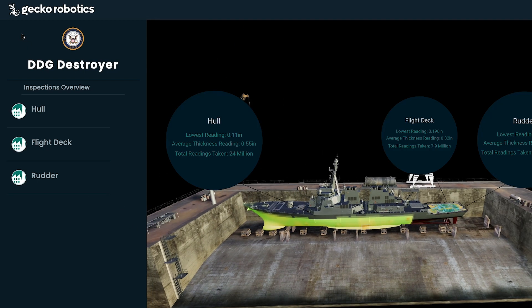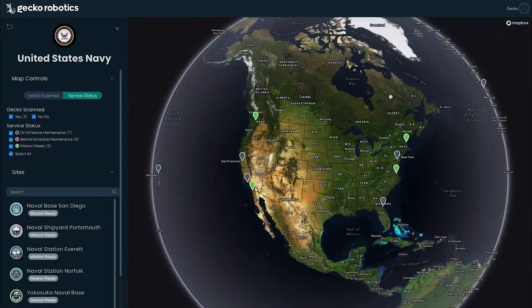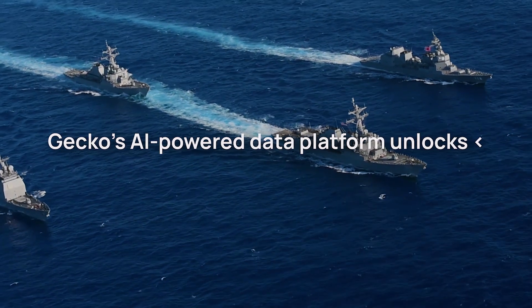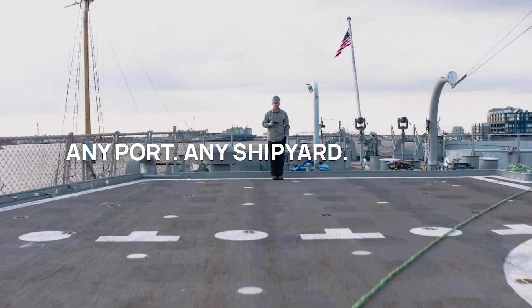Gecko Robotics' suite of software tools is transforming sustainment for the U.S. Navy by delivering decision advantage, resulting in next-generation material readiness. Gecko's AI-powered data platform unlocks operational readiness, reliability, and availability. Any port, any shipyard, any time.